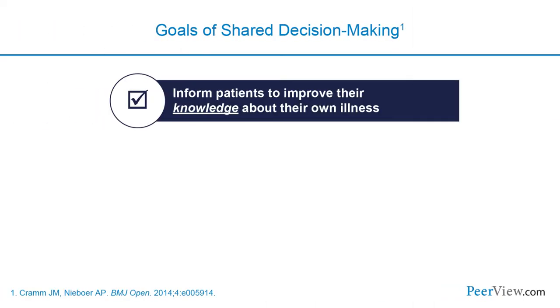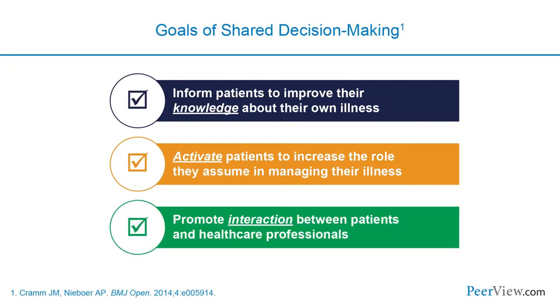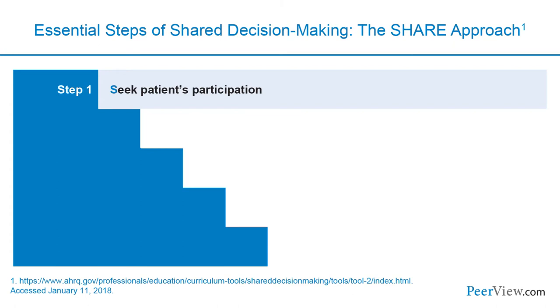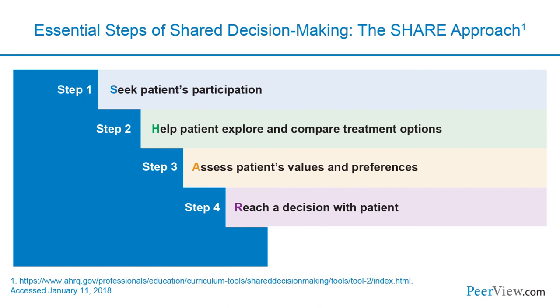The SHARE approach to shared decision-making involves five steps: seek the patient's participation, where knowledge and information are central; help the patient explore and compare treatment options; assess the patient's values and allow them to express preferences—for instance, if they are concerned about steroids; reach a decision with the patient rather than dictating to them; and then evaluate that decision to ensure it is the right one for that individual patient.